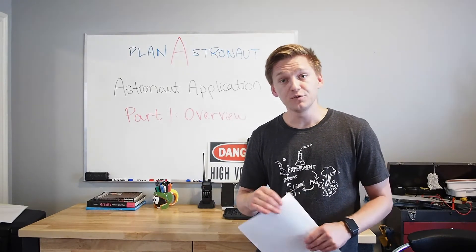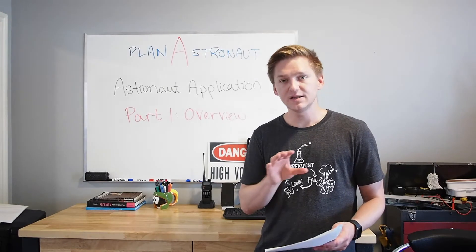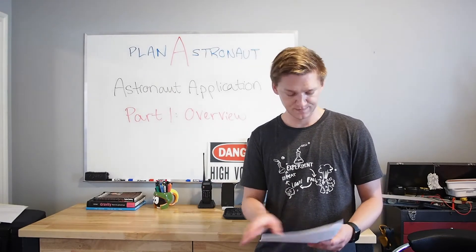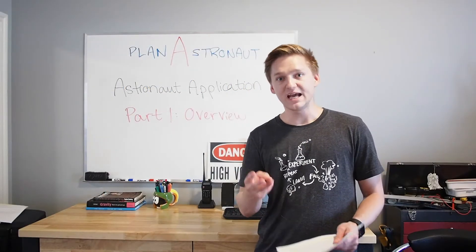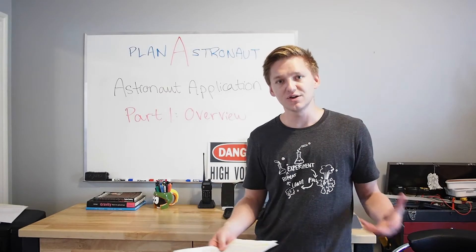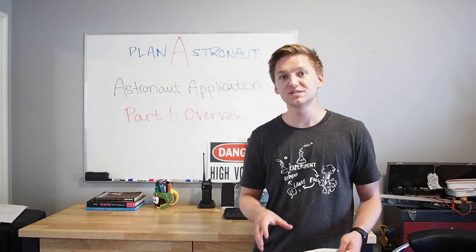So to get started with the overview, I'm just going to go ahead and read the Canadian Space Agency's intent of the process. The Canadian Space Agency is looking for people who want to be a part of the next generation of space explorers. Two individuals will be selected as new members of the Canadian Astronaut Corps. The CSA is recruiting exceptional people with excellent health, a university education in science, engineering or medicine, and extensive knowledge and experience. Those three categories are going to be the selection criteria that the Canadian Space Agency uses to select candidates.